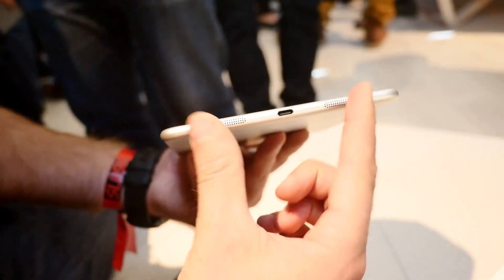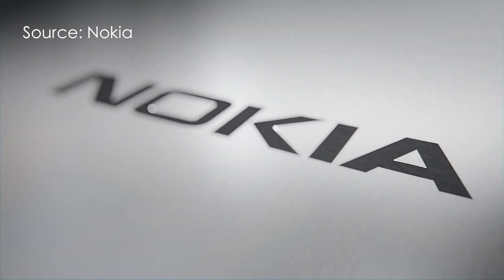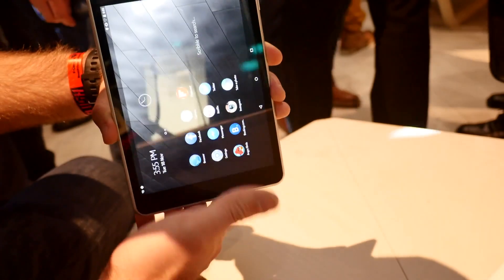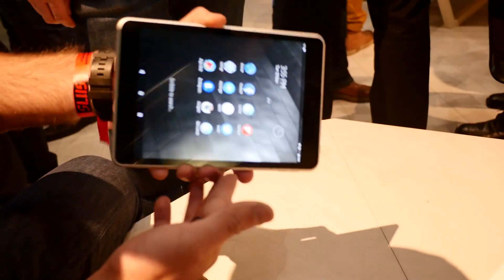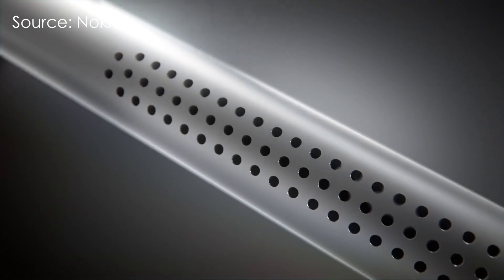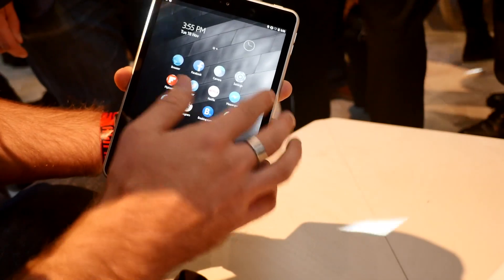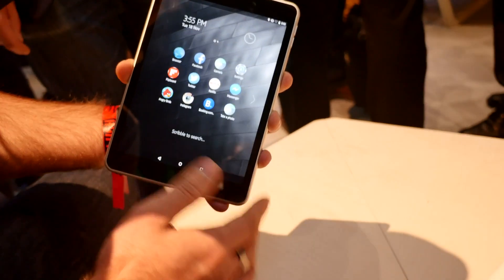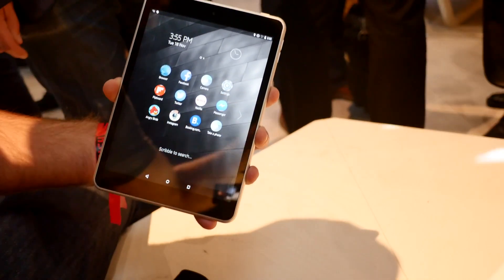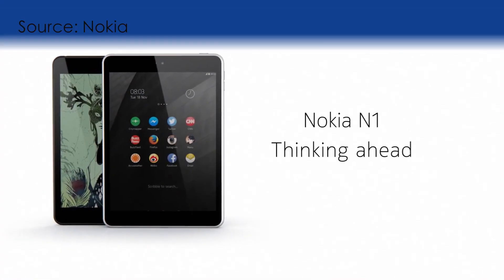The announcement of this Android tablet from a company that seems to be in the Windows Phone ecosystem is really surprising, especially as the tablet comes with the latest version of Android and some pretty decent specs. I don't have any hard feelings for the tablet, but I really hope to see something more from Nokia in the future. If you guys enjoyed this video, do leave me a thumbs up as it really helps out the channel a lot. Subscribe if you haven't already — I'll catch you on the next one.